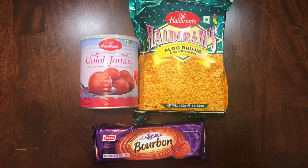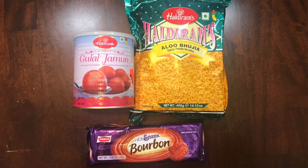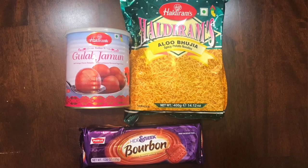Anita has some snacks from her culture too. We're gonna start off with a sweet called gulab jamun - a very popular Indian sweet - then jump into aloo bujia, again a very popular Indian snack, and then finish it off with Indian cookies, which interestingly we call biscuits.